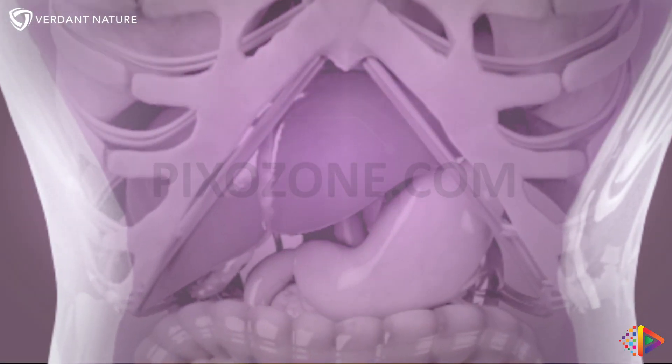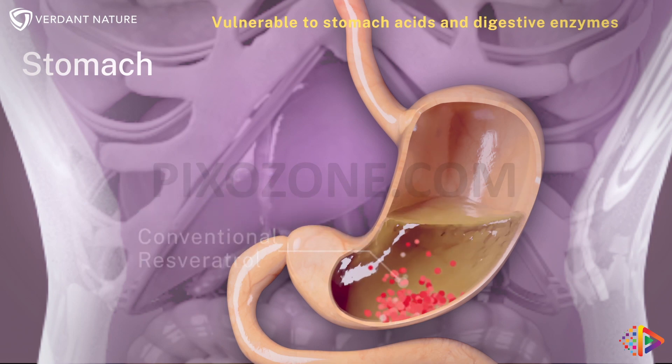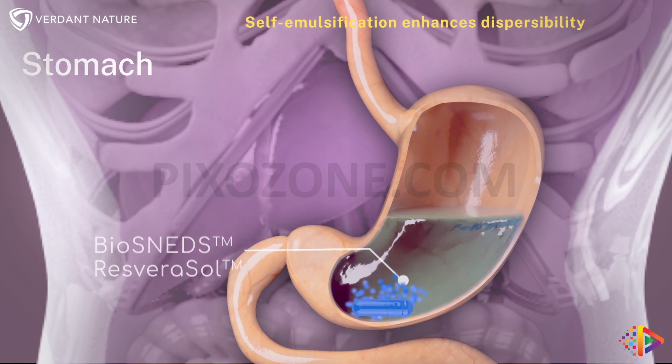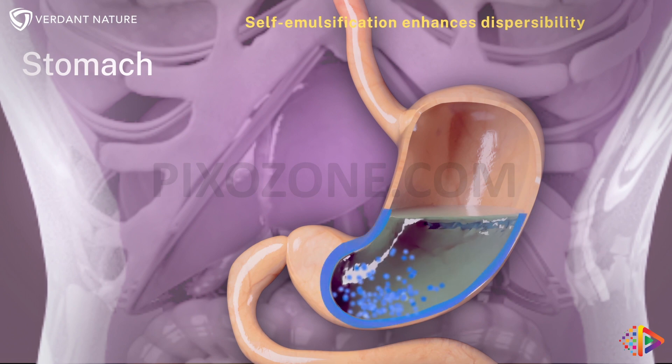Conventional resveratrol is vulnerable to stomach acid and digestive enzymes. In contrast, Biosneds thrives in gastric fluids, spontaneously forming a fine oil and water emulsion through self-emulsification, increasing the surface area for the active ingredient to dissolve.